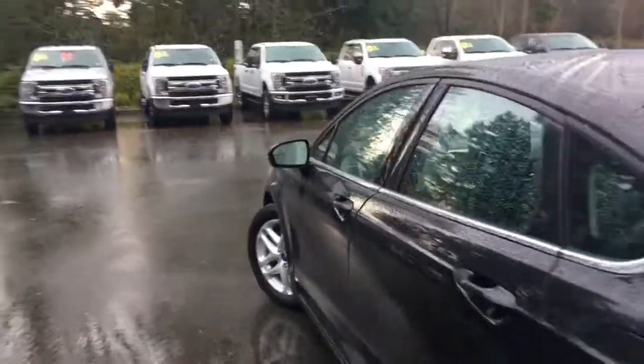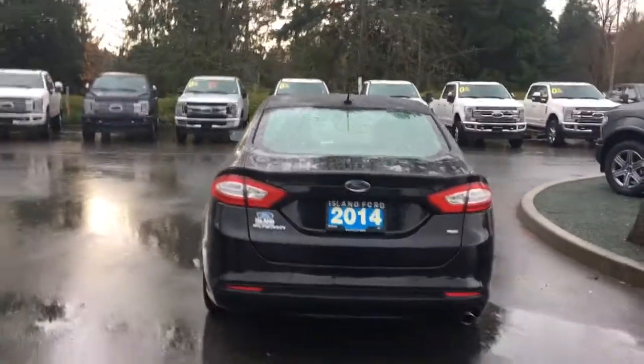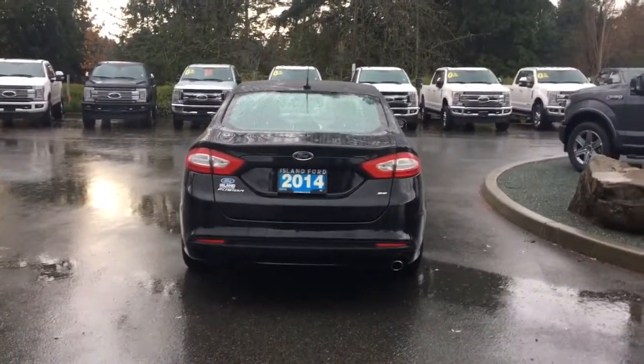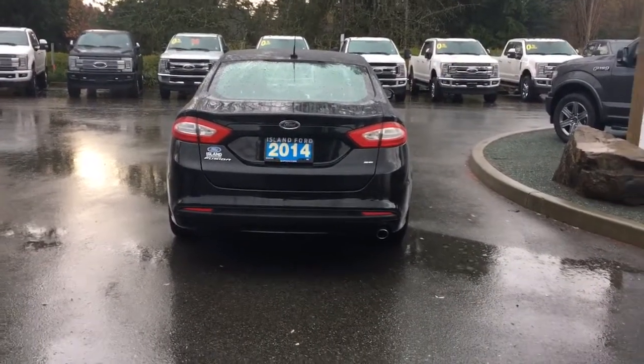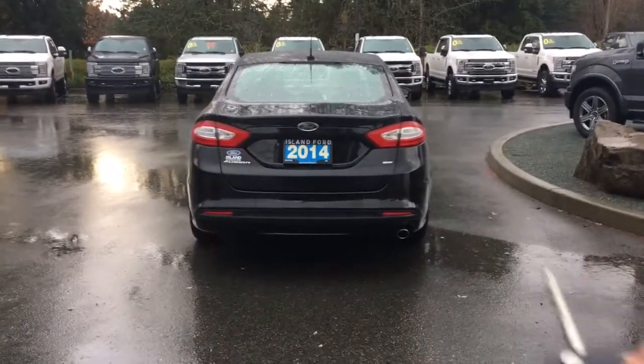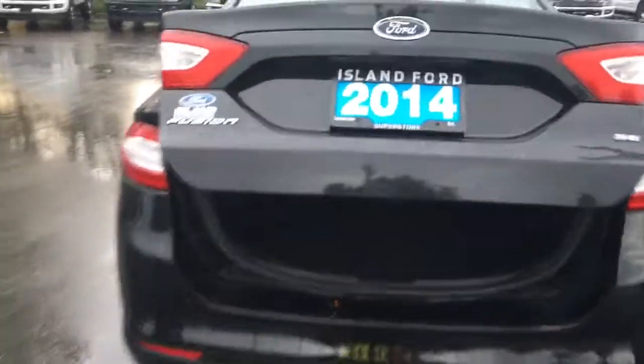17-inch wheels, body colour door handle, keyless entry keypad, driver side capless easy fuel gas filler. When you're ready to open up the trunk, there's a release inside the vehicle to the right of the lighting controls, or you can double-click your fob. The power releases it and opens it up easily, and inside it's nicely carpeted and quite roomy.